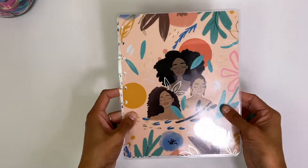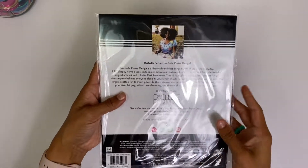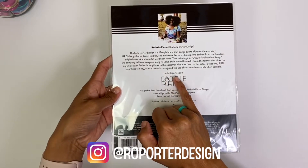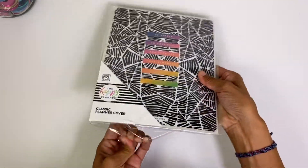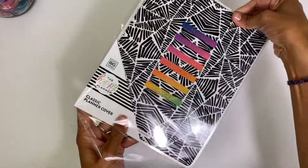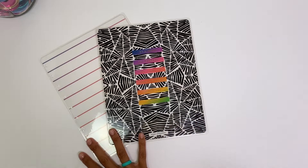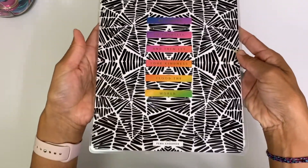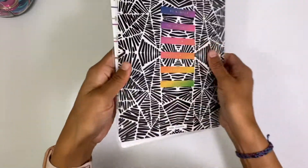I'm going to be switching out my covers a lot for the next couple of months. The next designer is Rochelle Porter — she's from Rochelle Porter Design, rochelleporter.com. You can also follow her on Instagram. I vibe with this cover so much: 'Be kinder to yourself and then let your kindness flood the world.' I am absolutely in love with it.